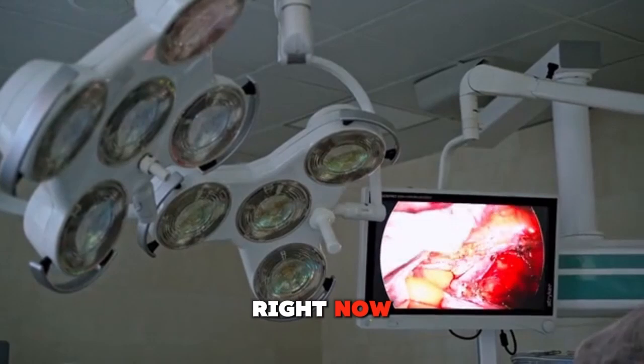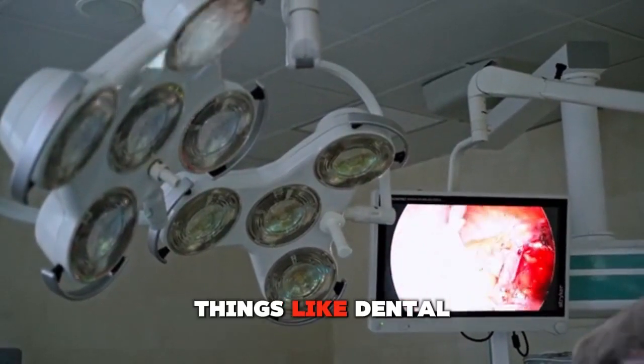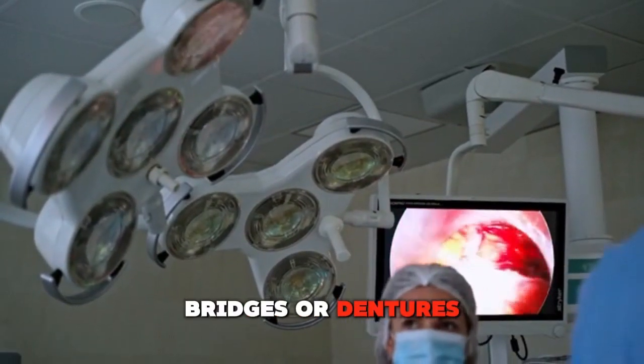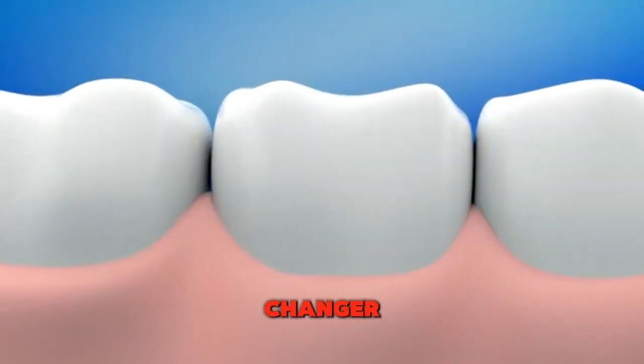Right now, the only way to replace missing teeth is with things like dental implants, bridges, or dentures. So a drug that can regrow teeth would be a real game changer.